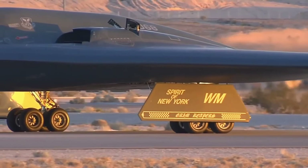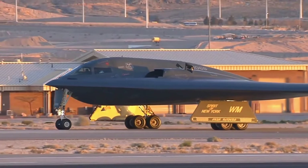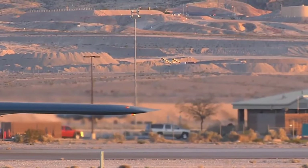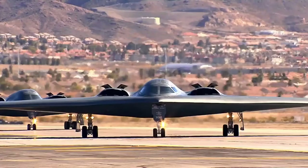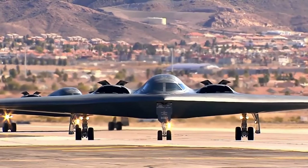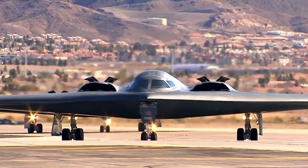Approximately 80 pilots fly the B-2. Each aircraft has a crew of two — a pilot in the left seat and mission commander in the right — with provisions for a third crew member if needed. The B-1B has a crew of four and the B-52 has a crew of five. The B-2 is highly automated, and one crew member can sleep in a camp bed, use a toilet, or prepare a hot meal while the other monitors the aircraft, unlike most two-seat aircraft.